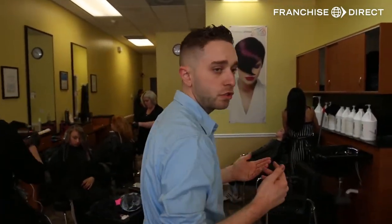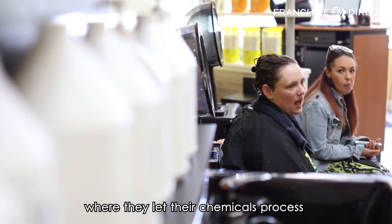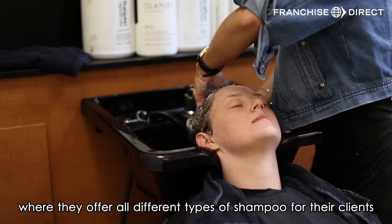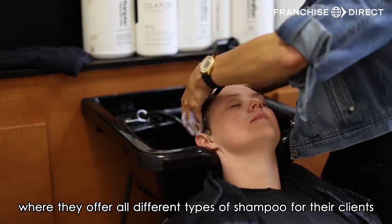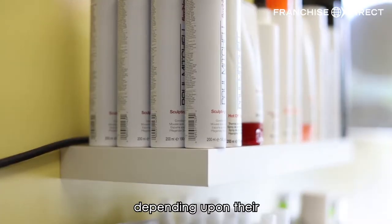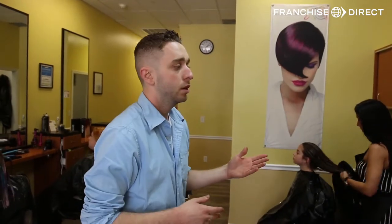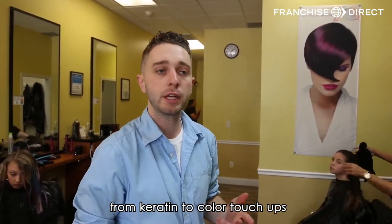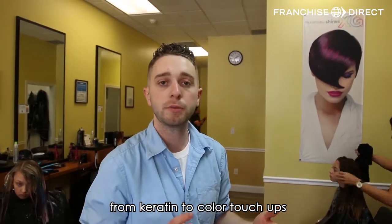This section is their dryer section, where they let their chemicals process. And over here is their shampoo bar, where they offer all different types of shampoos for their clients. Depending upon what their hair needs, they offer different types of back bar services, from keratin to color touch-ups, glazes, and that type of stuff.